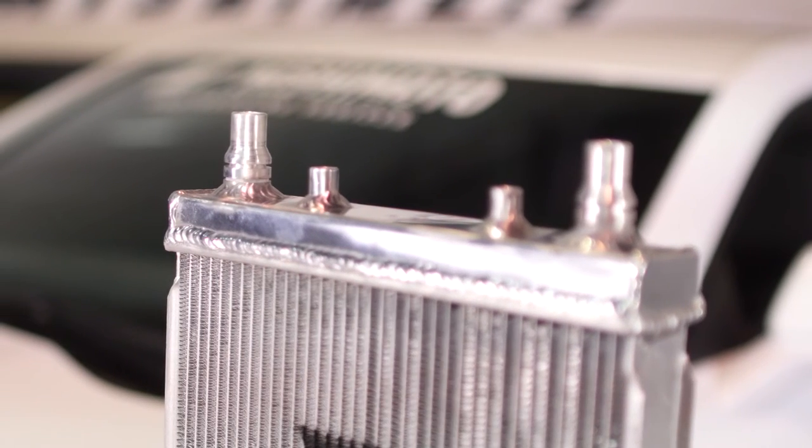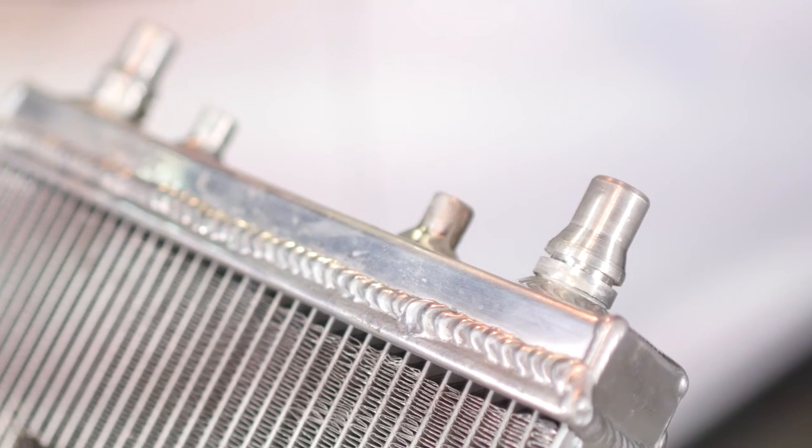The durable aluminum end tanks are TIG welded to the fully brazed aluminum core for maximum durability and longevity.